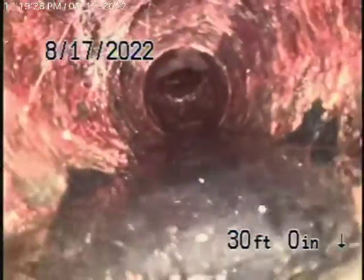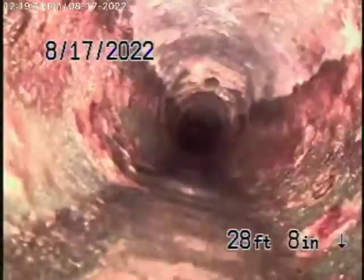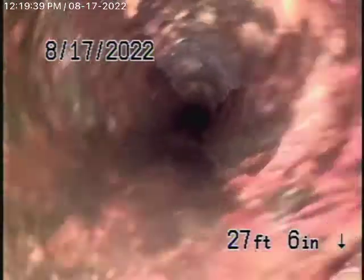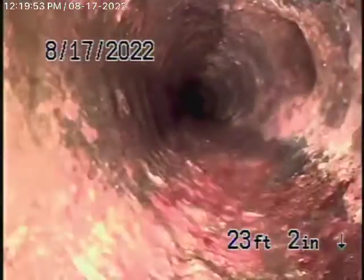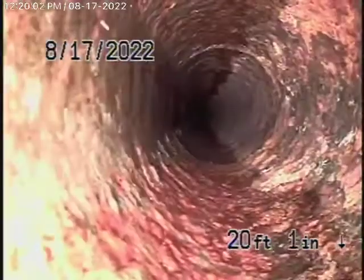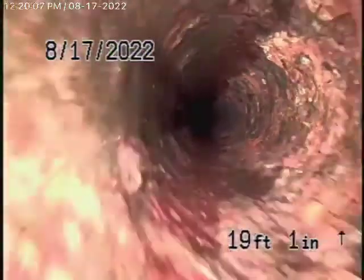Cast iron pipe — it's obviously getting old. But looking at it so far, it still looks in fair condition. Minor rust buildup, but we'll just keep checking it. If you're planning on remodeling the house, I would highly recommend that you replace the piping under the slab, especially if you're putting new floors and things like that. But looking at this pipe from the inside, it still appears to be in pretty fair condition.